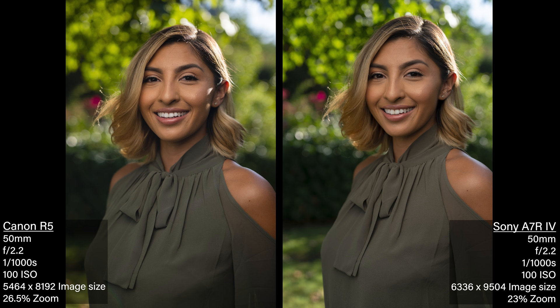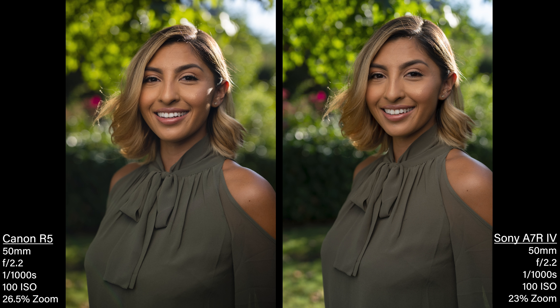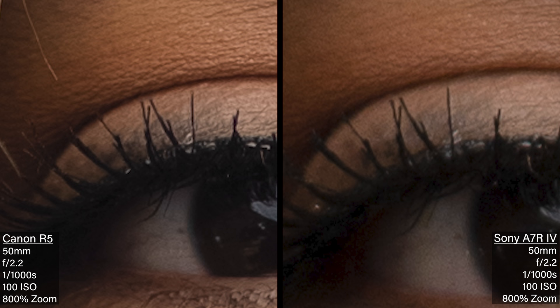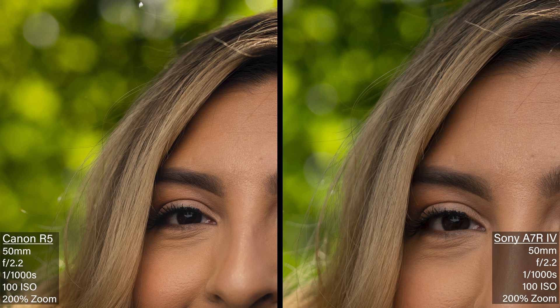Look at the reds on that flower in the back — the red pops just as much on both. There are certain tones more muted and certain tones that pop more. The greens in the background are popping on the Sony more, while the Canon's are more yellowish. But the green of her shirt feels more vibrant in the Canon. This is probably the most similar I've seen a Canon and Sony look. The Sony was underexposed by about half a stop, which we've always found — Sony always comes in under. Once I pushed the Sony up, they looked very close. Both are super sharp — you can go in and see every pore. The Sony lens is a little softer than the RF lens; you can see it in her eyelashes. Overall, they're both really nice.